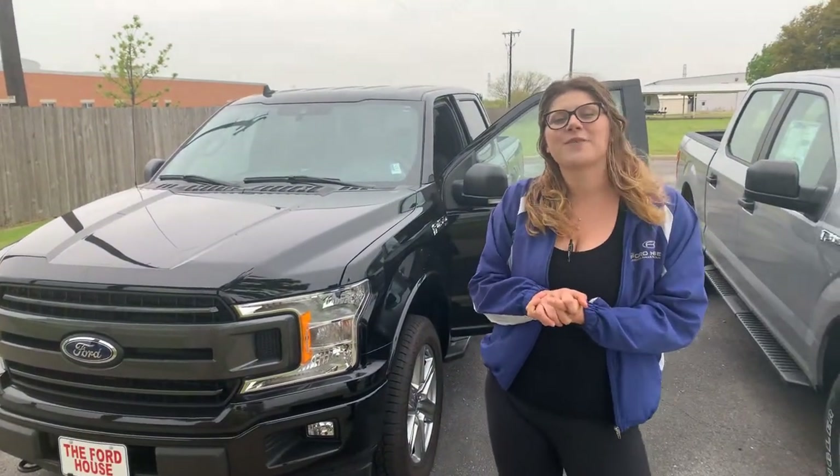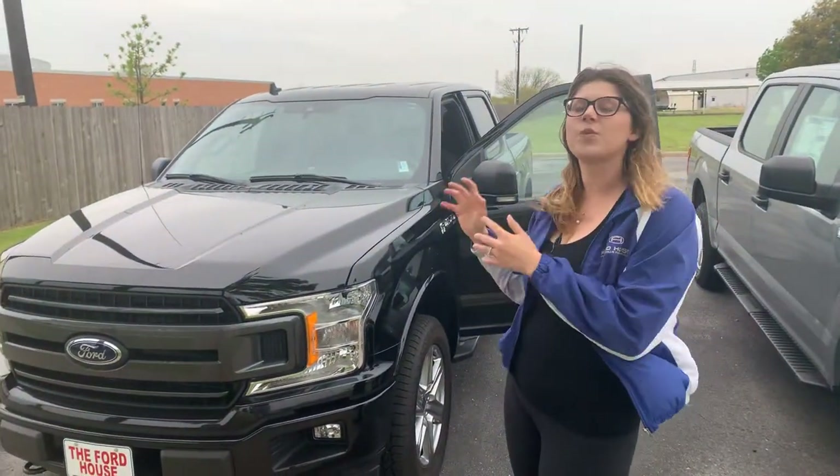Hi, my name is Ashton. I'm with Wichita Falls Ford Lincoln. I'm going to introduce myself and show you my 2020 F-150.